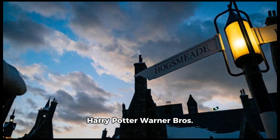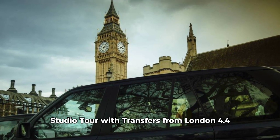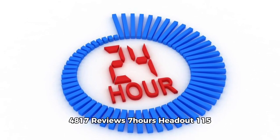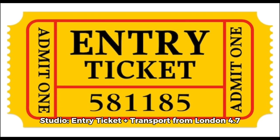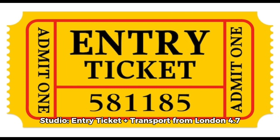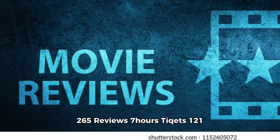Harry Potter Warner Brothers Studio Tour with Transfers from London — rated 4.4, 4,817 reviews, 7 hours, via Headout, from $115. Harry Potter Warner Brothers Studio Entry Ticket plus Transport from London — rated 4.7, 265 reviews, 7 hours, via Tickets, from $121.